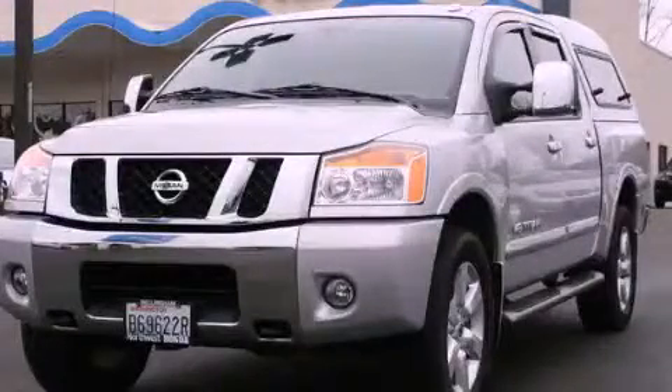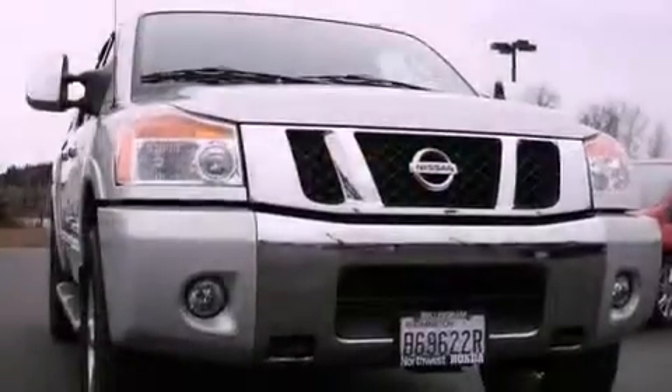This is a 2011 Nissan Titan. Strong, durable, and dependable.